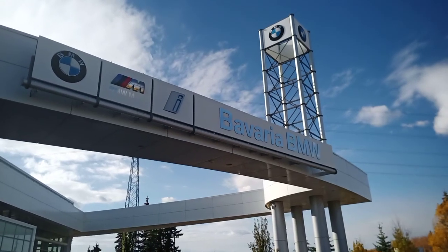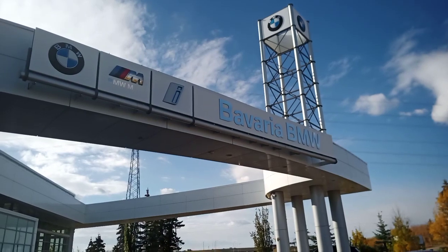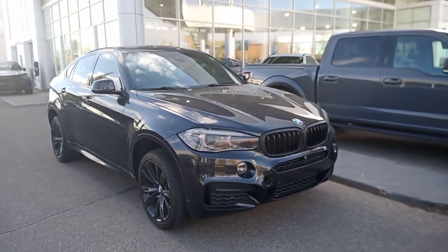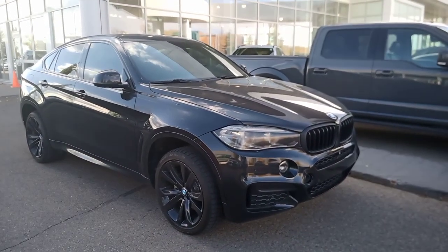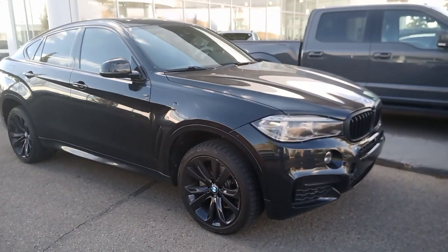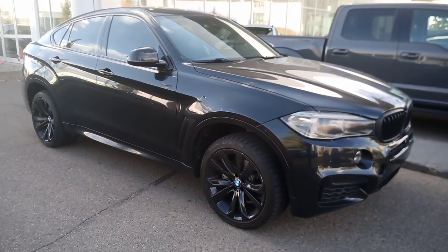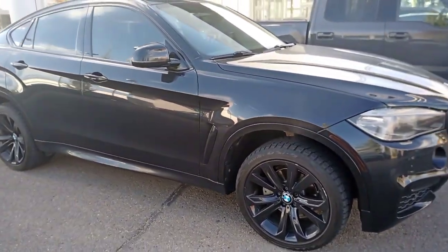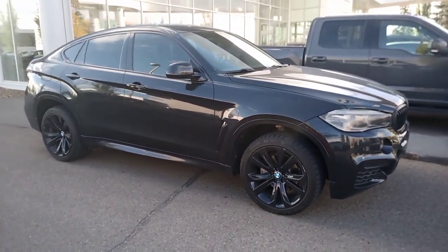Hello, this is Chris Balson and I'm filming today at Bavaria BMW here in Edmonton. Today I'm standing in front of a 2016 BMW X6 35i M Sport. This X6 is in very nice shape. It is a pre-owned vehicle so there are some blemishes on it. I'm going to do a quick walk-around presentation so you get an idea of the overall condition.